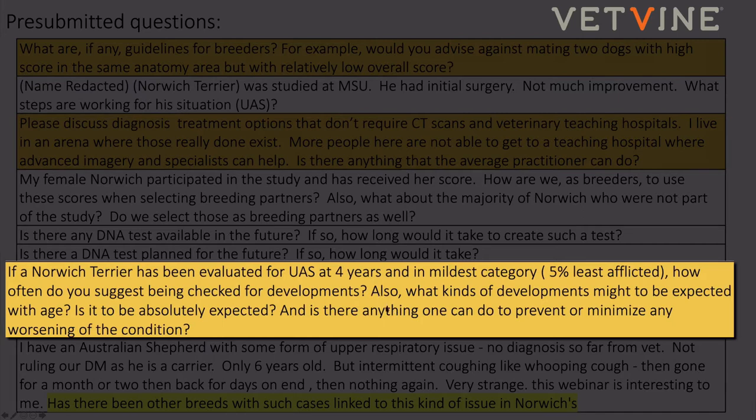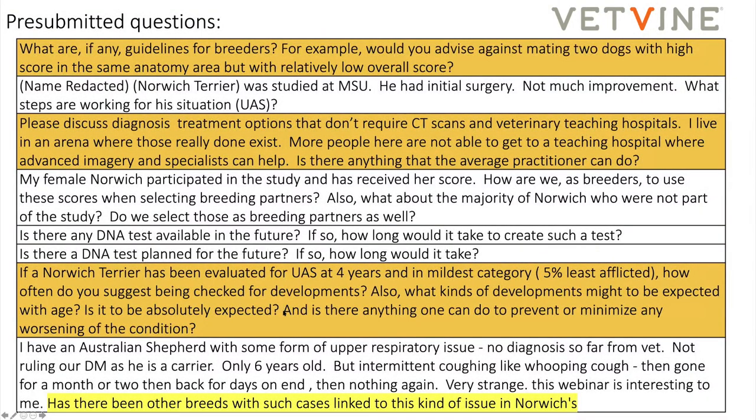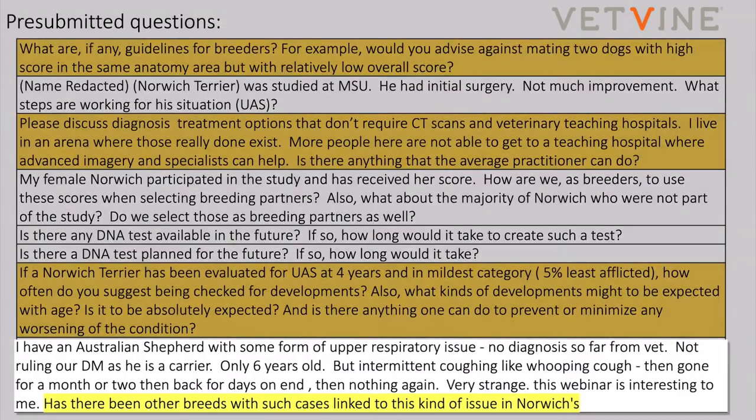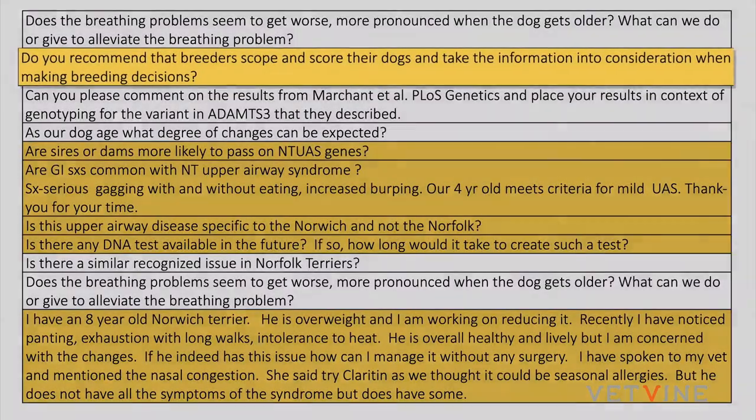Regarding other breeds linked to this issue: we looked at 12 Norfolk Terriers — 11 had no history and one had a history. Only seven were actually given upper airway exams. Five out of seven had redundant dorsal pharyngeal wall; two out of seven had supraglottic mucosa or medially displaced cuneiforms; five out of seven had effaced laryngeal ventricles; and six out of seven had infraglottic keyhole. So there are hints of the Norwich condition in the Norfolk Terrier, but I have not seen any other breed with this upper airway condition.